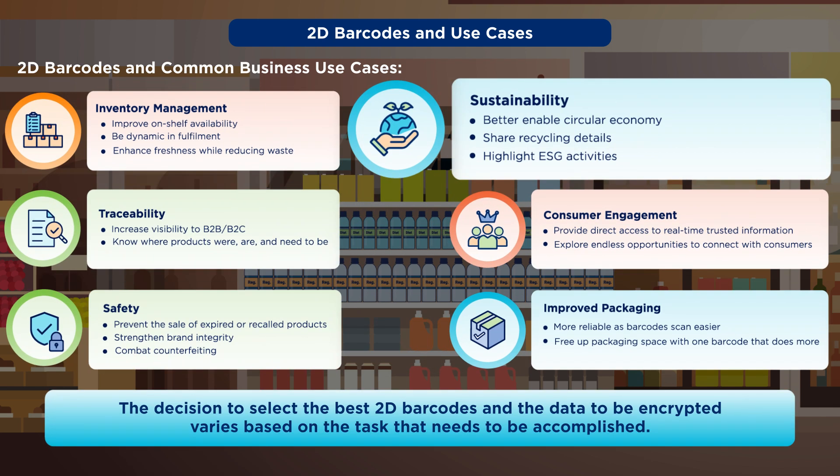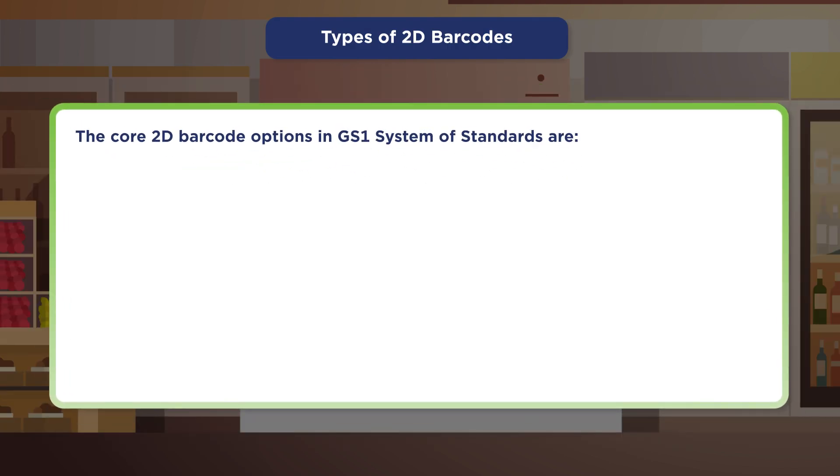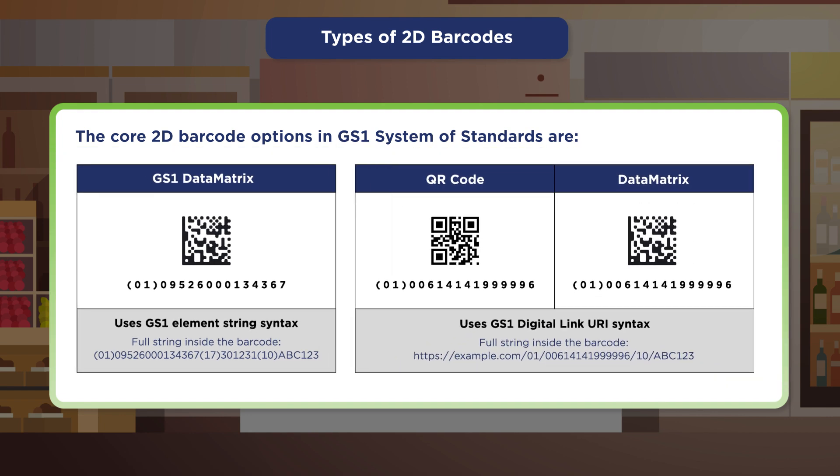In the GS1 system of standards, there are three core 2D barcode options: GS1 Data Matrix, QR code, and Data Matrix powered by GS1 Digital Link.